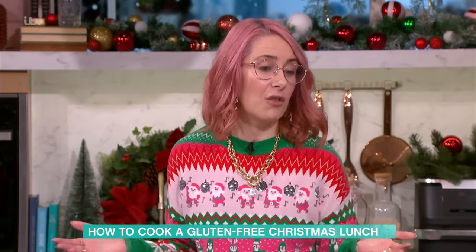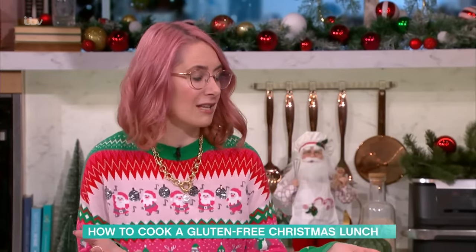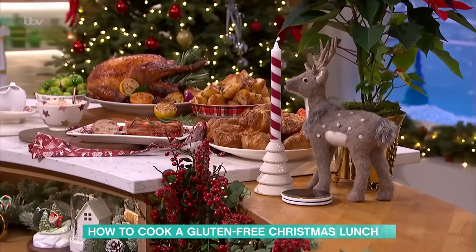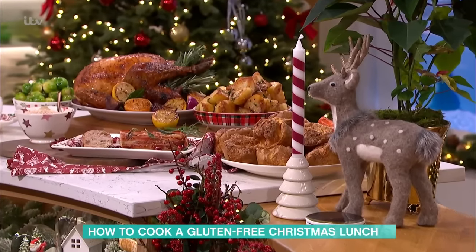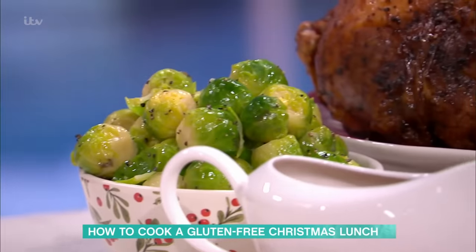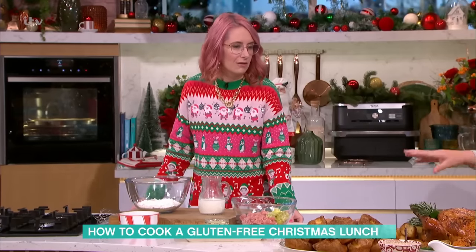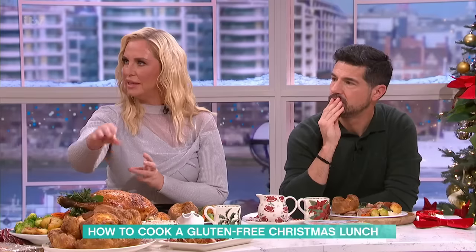A Christmas lunch on the whole is generally a lot naturally gluten-free anyway — you've got the turkey, potatoes, all the veg. You just need to be careful buying stuff at the supermarket; check the ingredients because it will always tell you whether things are safe. So what are you actually cooking for us — is it the Yorkshire pudding we've got to worry about?